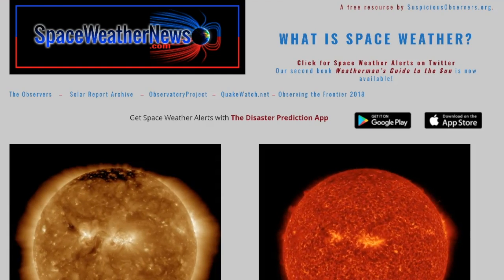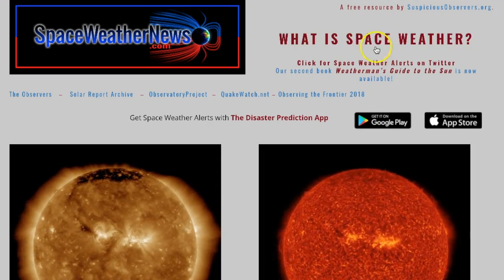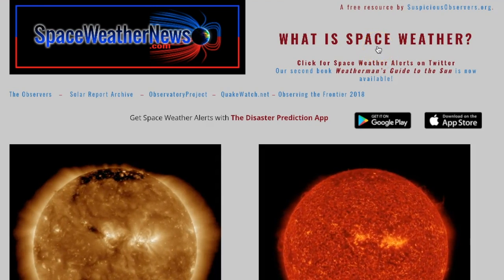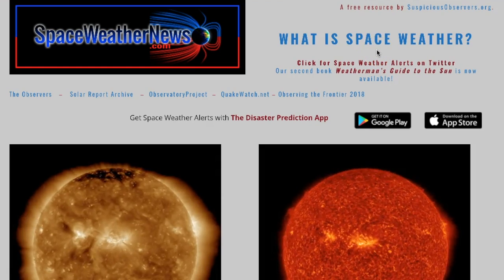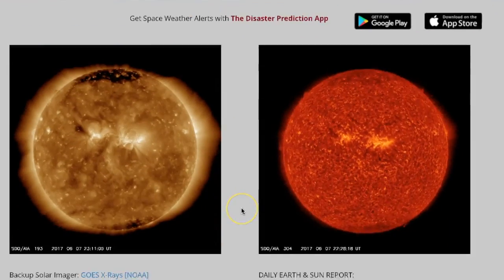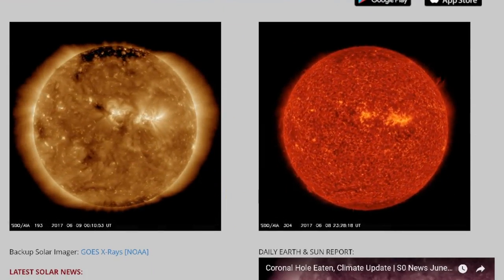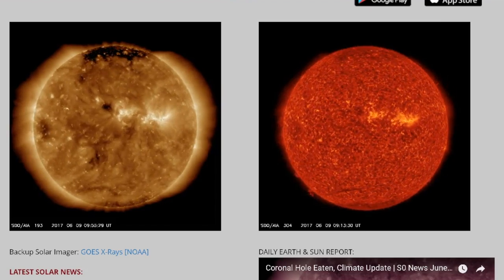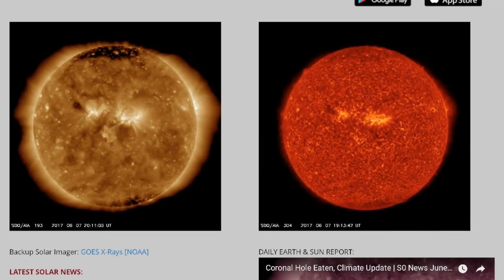We're starting at spaceweathernews.com and for those of you who might be new here, come up and click 'What is Space Weather.' That will take you to a place where you can basically become an expert better than about 99% of the people on this planet in about one hour. Scrolling down, 193 angstroms and 304 angstroms are always running, always looping back — it just kicked back right there and restarted the last 48 hours.